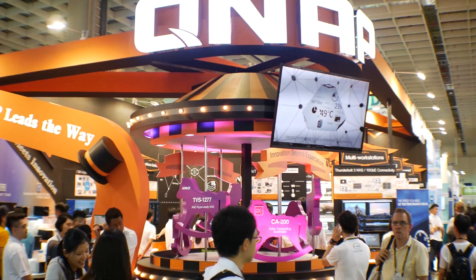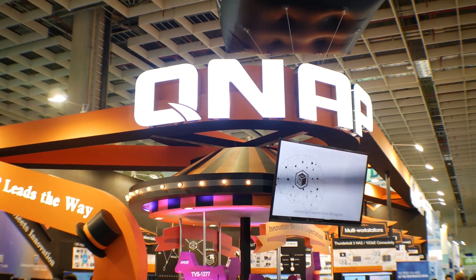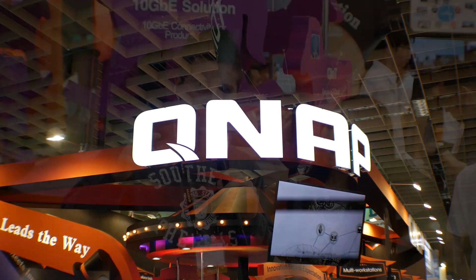And there we go guys, finishing up at the QNAP booth. Thank you for watching and tuning in, thanks to Bianca for her time. If you liked this video, be sure to hit that like button, and I'll catch you in another tech video very soon — peace out!